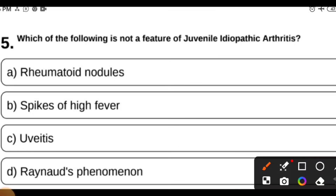MCQ 5: Which of the following is not a feature of juvenile idiopathic arthritis — rheumatoid nodules, spike of fever, uveitis, or Raynaud's phenomenon? This is a very important and high-yield topic.